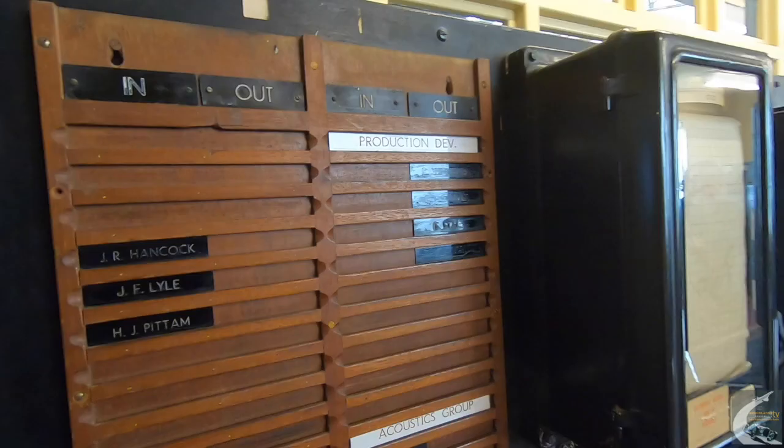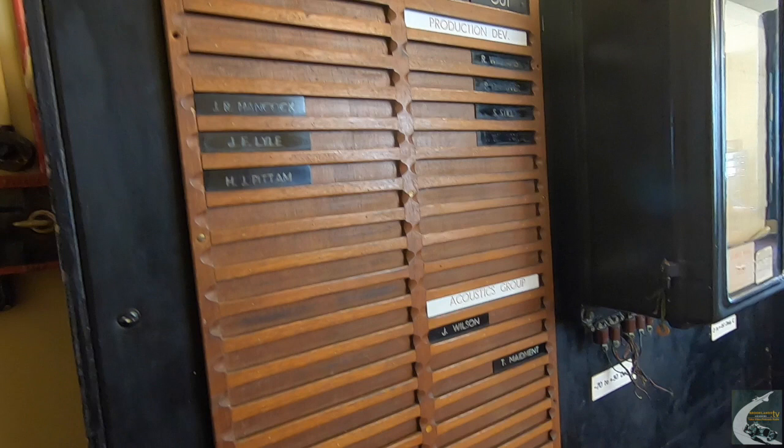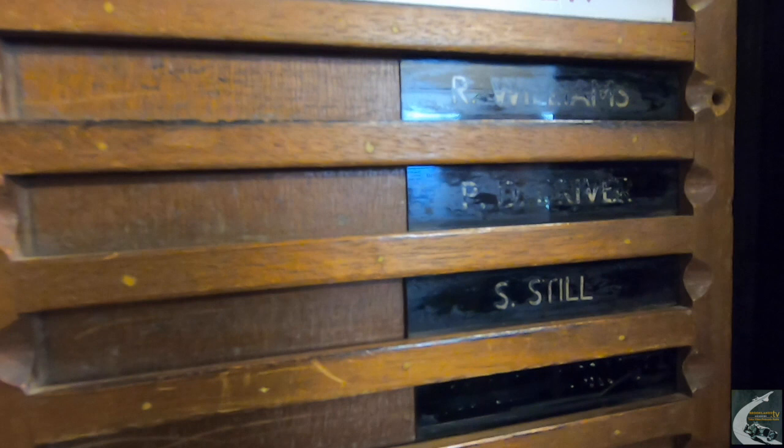There's an in-and-out board you can see here. There's a person who was part of the production development area — there's a name here, Mr. S. Still, and I'm told his name is Stanley. So please stand still.